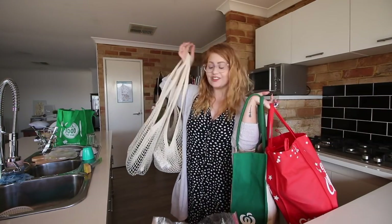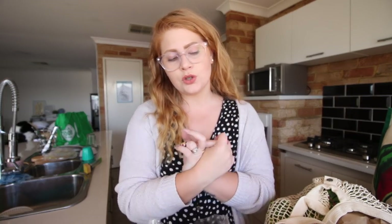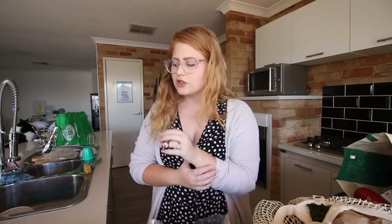We're back from the shops! I have a lot of bags full of groceries — literally four huge bags, all so heavy to pick up. I ended up going to Woolworths, the fresh food market right next to Woolworths, and then a health food shop as well. We're going to go through everything from Woolworths first, then the fresh food stuff, and then the health food shop.